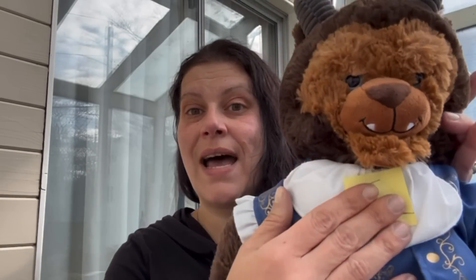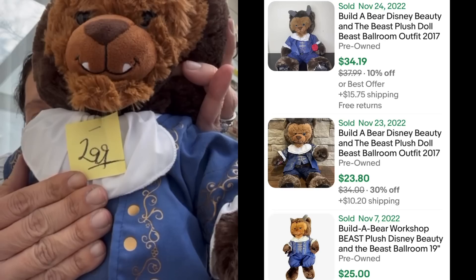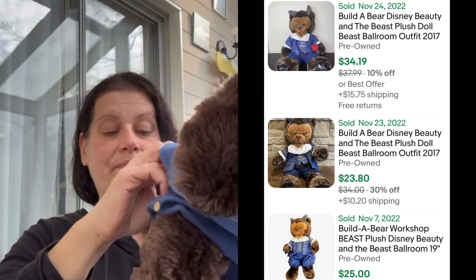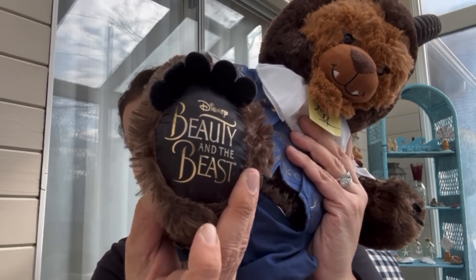The first thing I got was not part of the sale because yellow was excluded, so this was $2.99 full price. It is a Beauty and the Beast bear in his ballroom suit. The resale on this was pretty good, so I picked him up for $2.99.